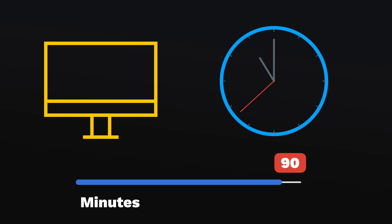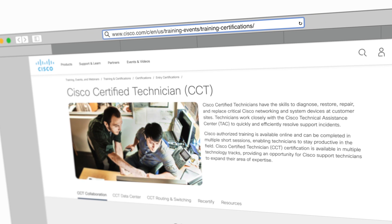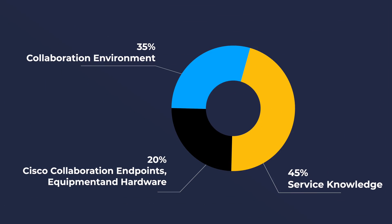So what makes up the CCT Collaboration Certification? It's a 90-minute exam. When I checked their website there was no question count present, so it's anybody's guess — but if it's anything like data center, routing and switching, 65 to 75 questions on average. It's $125 US, registered through Pearson VUE. It covers collaboration environment at 35% of the exam, Cisco collaboration endpoints and hardware at 20%, and then 45% is service knowledge — like do you know how to add a phone or add Jabber for chat?